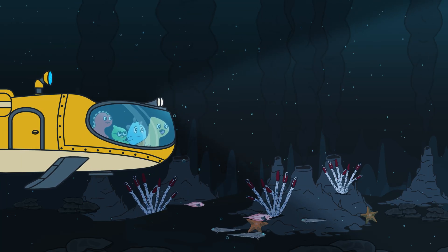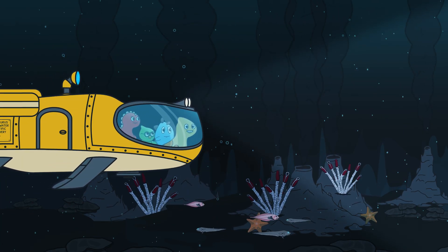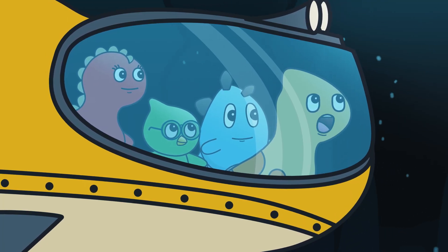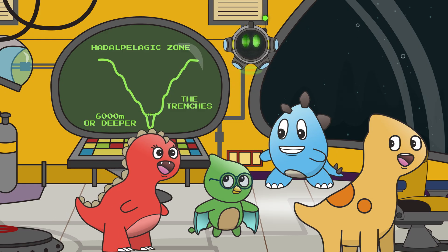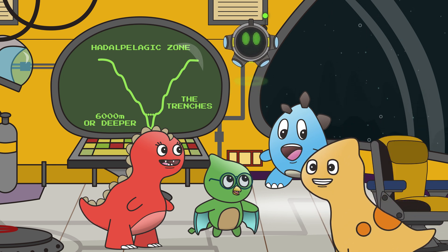It looks like the tube worms are keeping warm by living right next to those hydrothermal vents! Every zone that we learned about today has been so brachiotastic! I never knew there was so much of this planet that we could explore! It's truly remarkable! But now it's time to return to the surface — just in time for lunch!